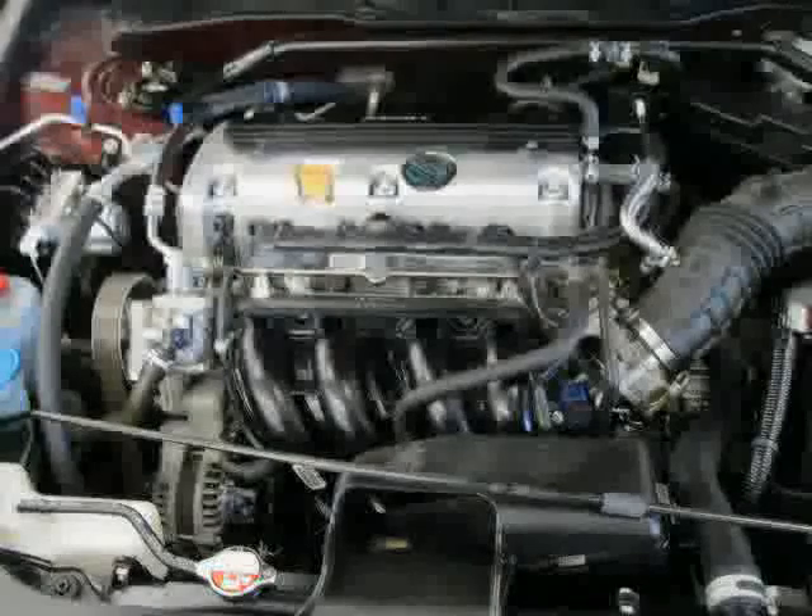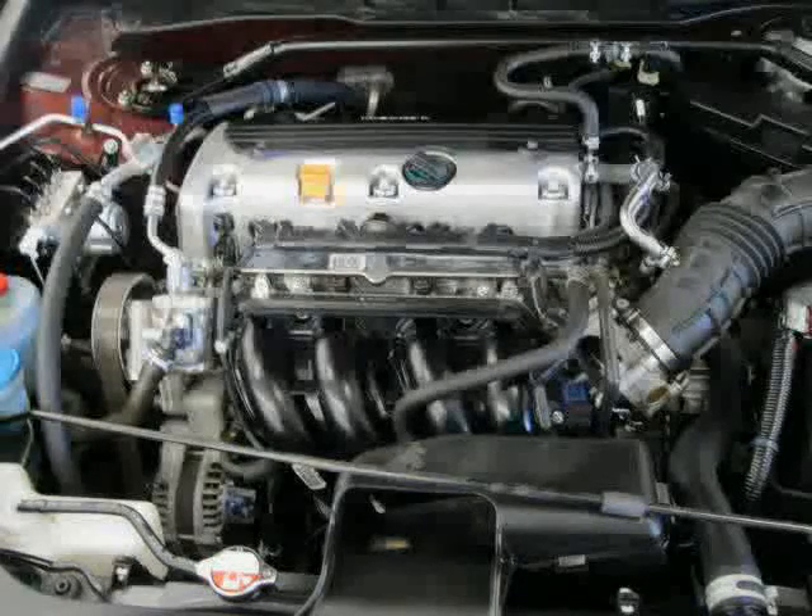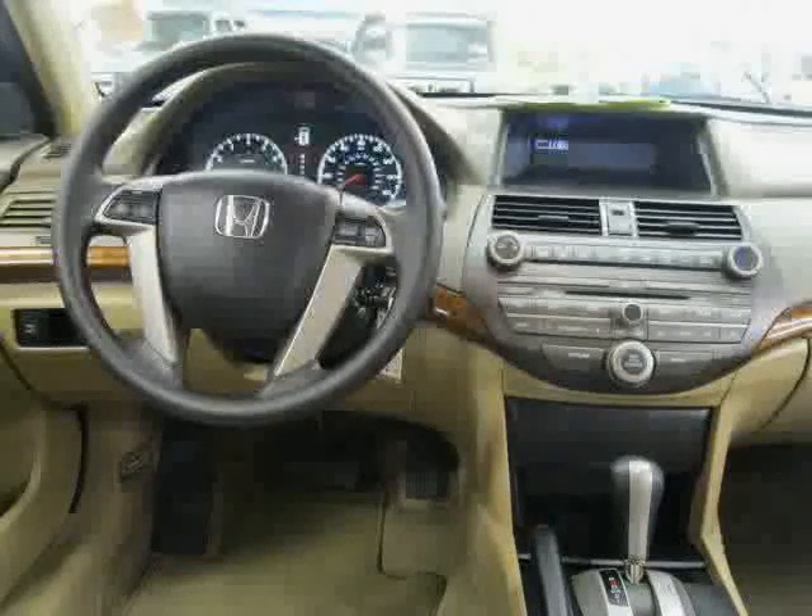The low, low mileage of 21,701 miles makes this Accord sedan an easy choice for you.